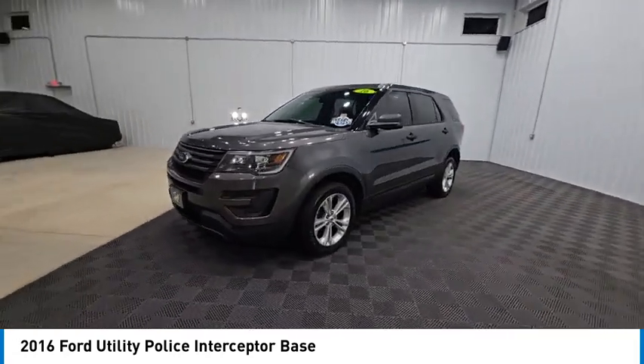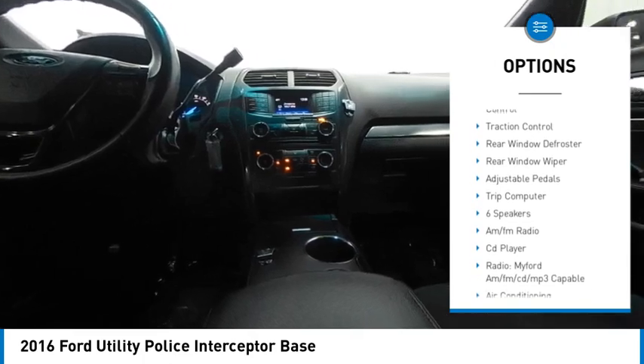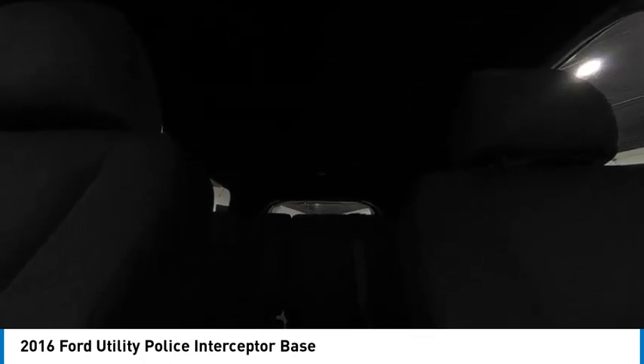Here are some of this vehicle's great options: rear spoiler, brake assist, speed control, four-wheel disc brakes, electronic stability control, traction control, rear window defroster, rear window wiper, adjustable pedals, and trip computer.